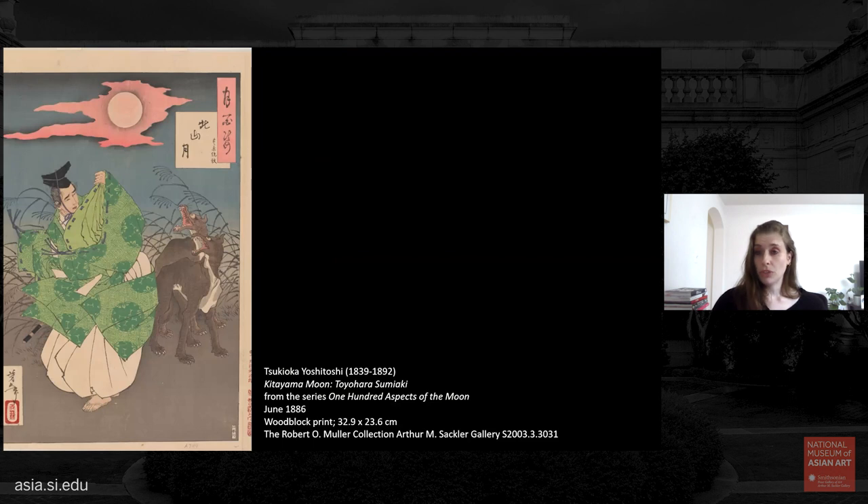Another print from the 100 Aspects of the Moon series is Kitayama Moon, showing the 13th-century courtier Toyoharu Sumiyaki, a talented musician in the court of Emperor Golkashiwabara. He lost his way one night among the Kitayama hills, finding himself surrounded by ferocious wolves. Legend says he was undaunted and used the magic of his flute to calm the wolves, who returned silently to the forest. However, here Sumiyaki's fear is palpable — our supposedly fearless hero is cowering, trembling, with a raised sleeve as if that will protect him. The moon eerily lights the scene, and the shared pink color palette draws our eyes to the wolves' very sharp teeth.